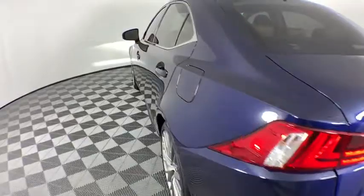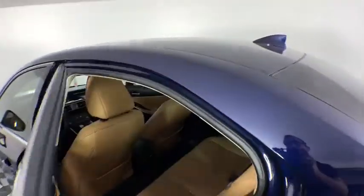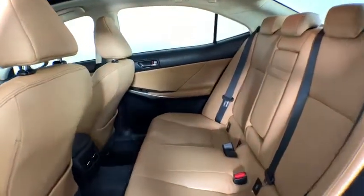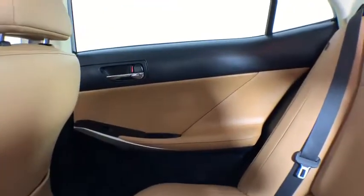Rear window defroster, power windows, electronic stability control, compass, security system, fog lights, CD player, remote keyless entry, brake assist, power moonroof, overhead console, tachometer.